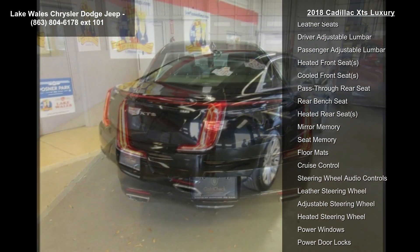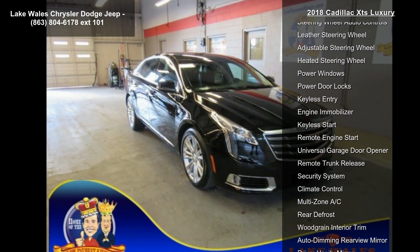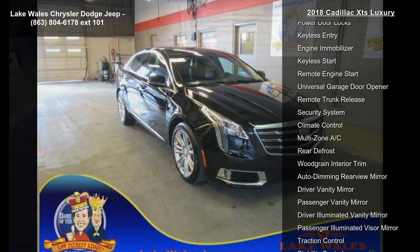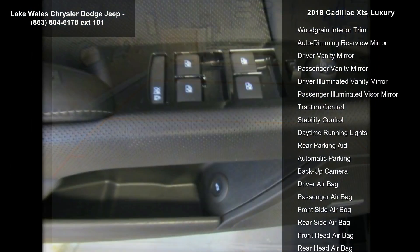Natural voice recognition, phone integration for Apple CarPlay and Android Auto capability for compatible phones, teen driver. Includes Bose Premium 8 Speaker System.